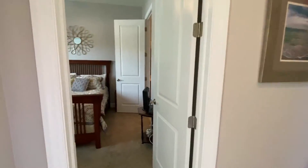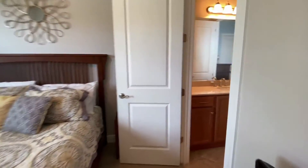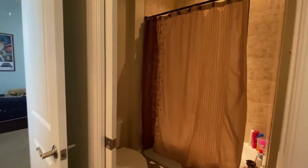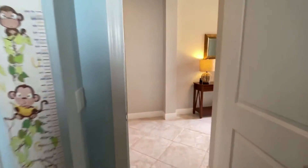Welcome to this 2006 WCI Heron 2 two-story model. This home has a great Jack and Jill bathroom that connects the two bedrooms on the main level, with a shower tub combo, carpet in the bedrooms, as well as plantation shutters.